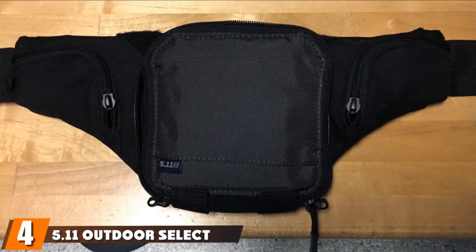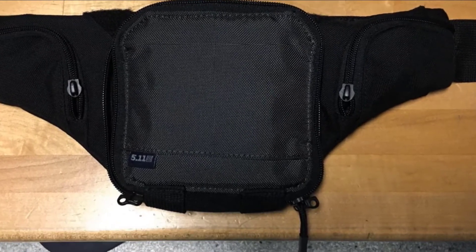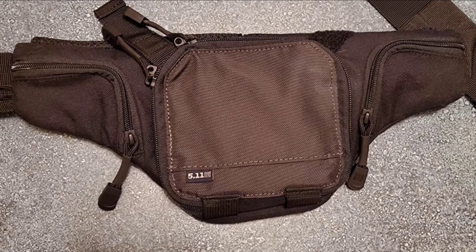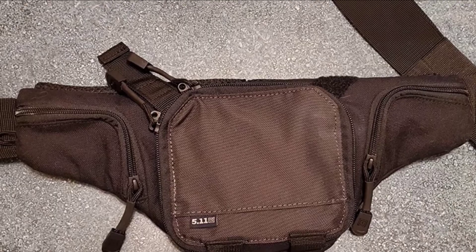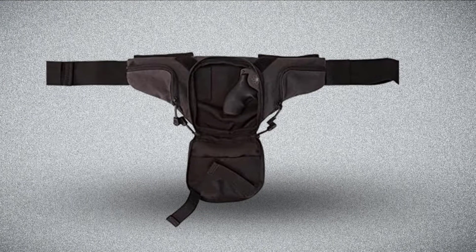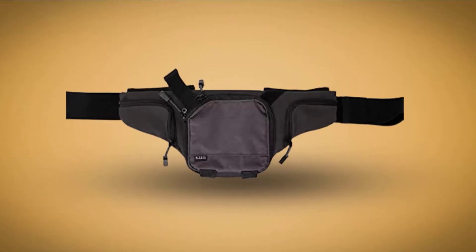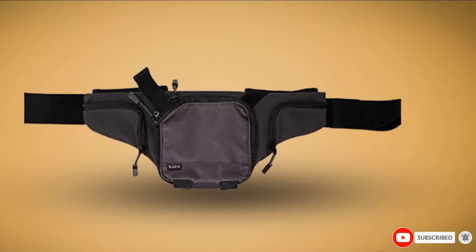Next at number four, we have the 5.11 Outdoor Select Carry Pistol Pouch. This pack is great to carry and can secure your firearm while you're on the go in the field. Its 1050D nylon construction ensures a long lifespan. With compact front pockets and a slot to carry your magazine, the pack is a perfect choice. The front zippered pouch contains sufficient space to fit a small weapon securely, and it features elastic bands that provide safe ammunition storage. The pull tabs allow you to easily access your weapon in case of emergencies.